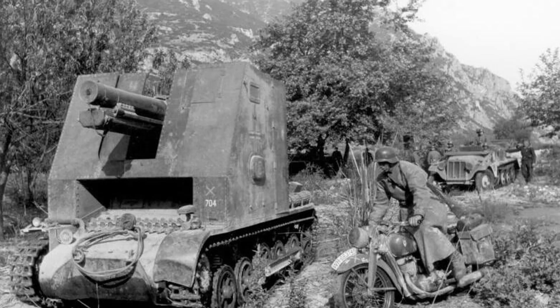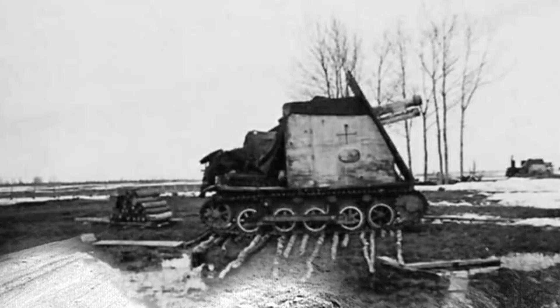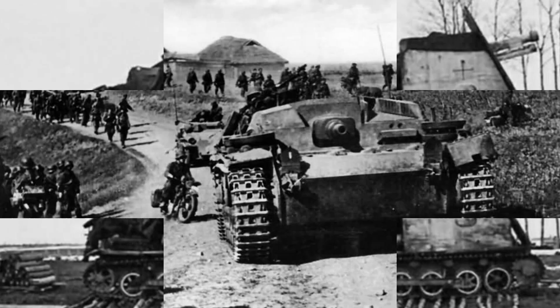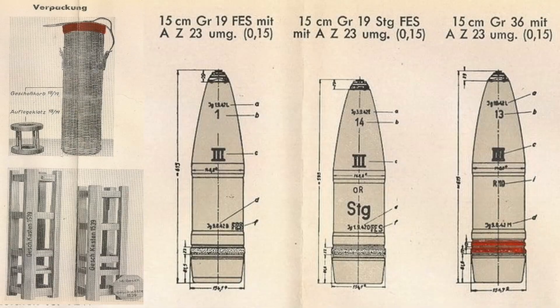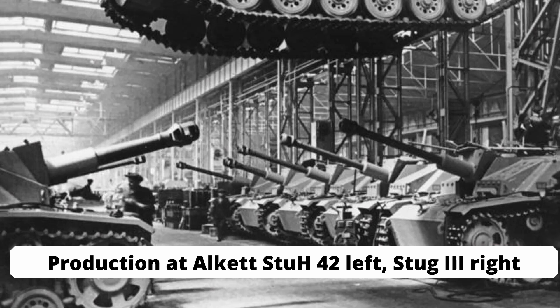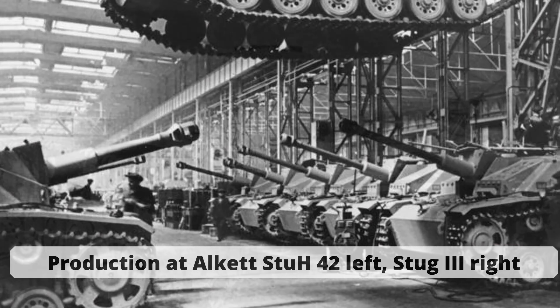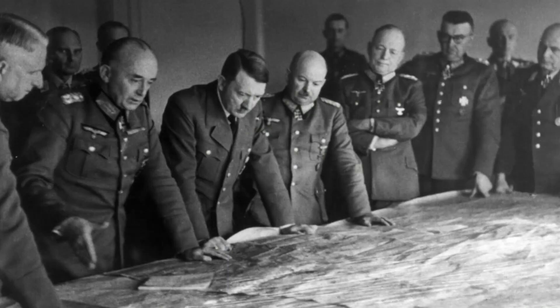Nevertheless, the concept had proven itself, and the utility of a heavy infantry gun on a protected self-propelled howitzer was now undisputed, although the Sturmgeschütz had also proven itself very well. Its 7.5 cm gun did not have the desired effect on target that a nearly 40 kg heavy 15 cm high explosive shell could achieve. The development and production of a Stug III variant with a 10.5 cm howitzer, known as the Sturmhaubitze III, did not begin until February 1943.